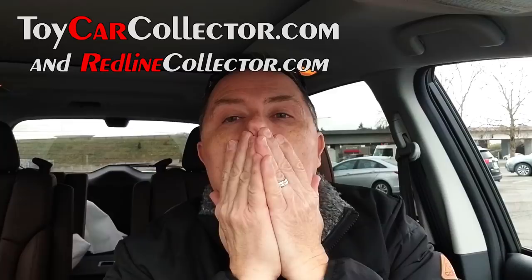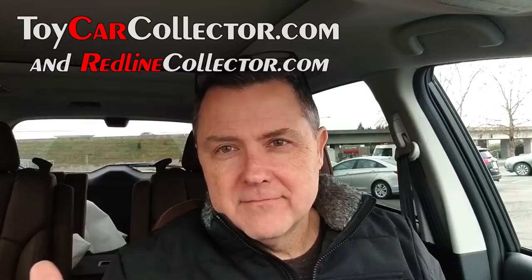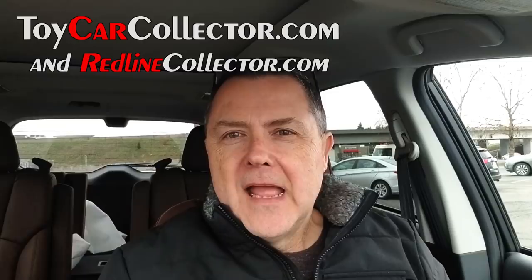Hey everybody, Dave Williamson here. It is now December 20th and I just came out of a Fred Meyer store. I'm so excited. Even though I haven't been making videos, I have been looking for new Hot Wheels — trying not to go too much because it is an addiction, and you know how easy it is to become addicted. That's why we collect.